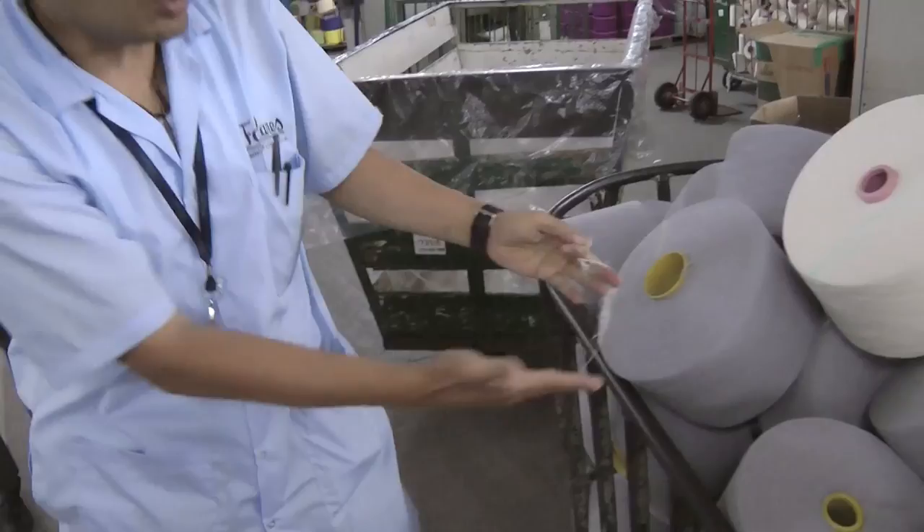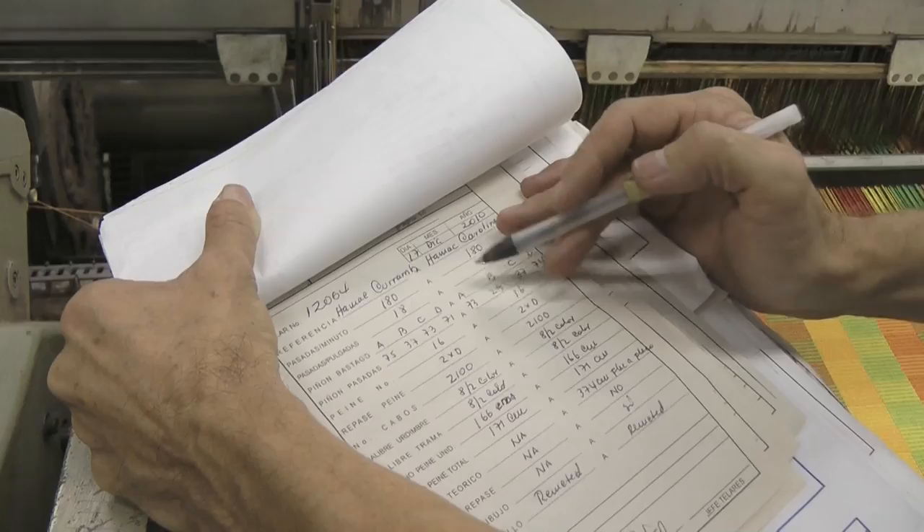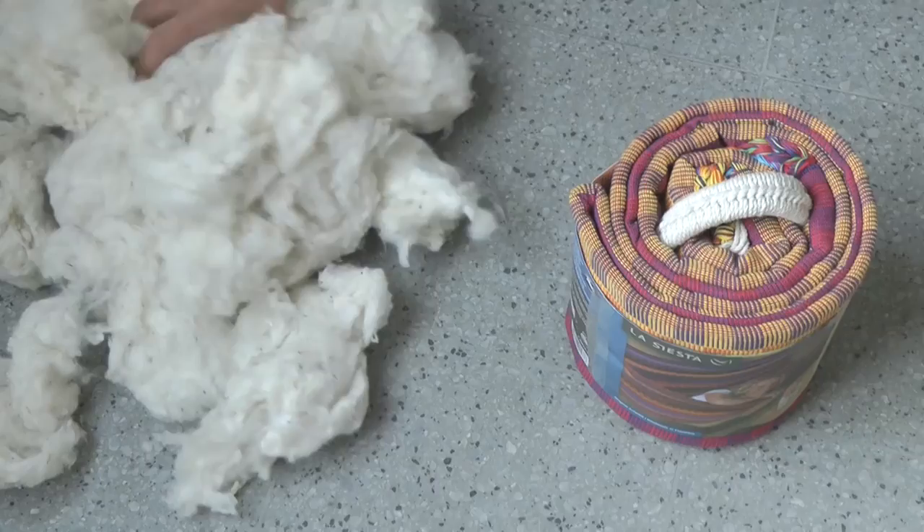The La Siesta hammock production in Colombia combines all steps in the manufacturing process under one roof: dyeing, yarning, weaving and final production steps. That way, the whole process is closely monitored, enabling us to guarantee a constantly high degree of quality.